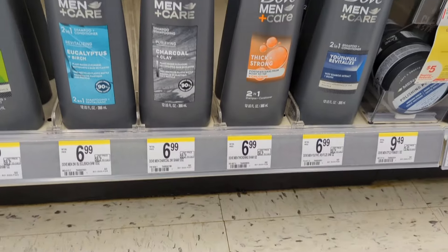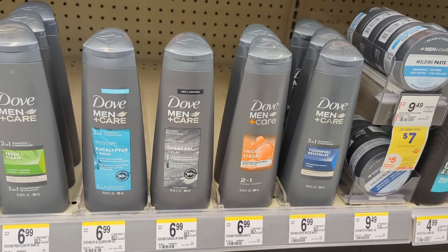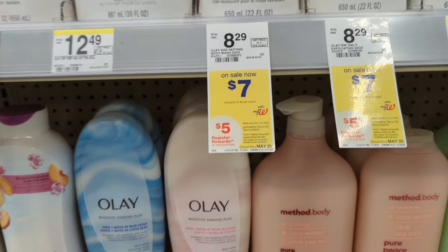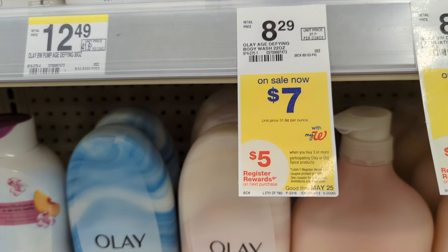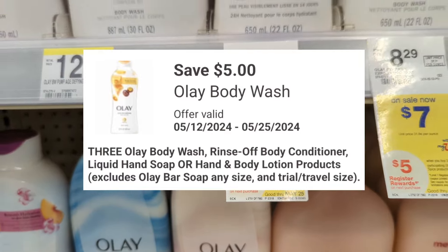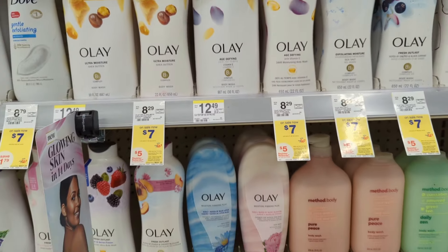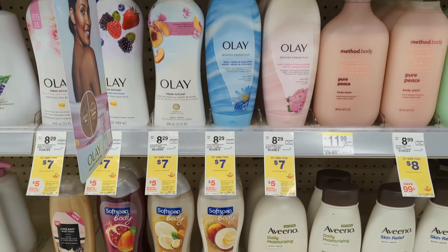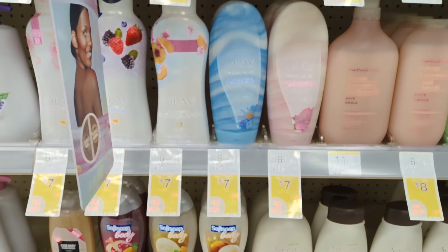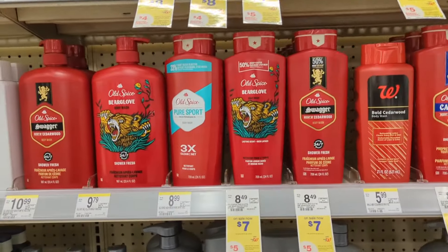Under bath care, Olay body wash is on sale at $7 each and on promotion: when you buy three you get a $5 registry reward. There's a $5 off digital coupon, so you'll pay $16 out of pocket but get back a $5 registry reward, making the final cost $7 or $3.66 each. Allspice body wash is also on sale at $7 each.